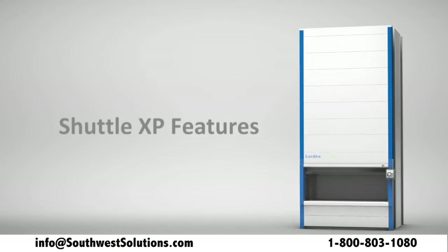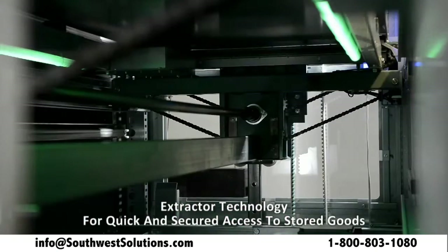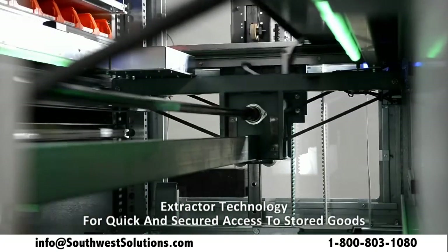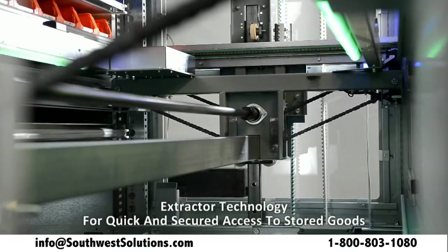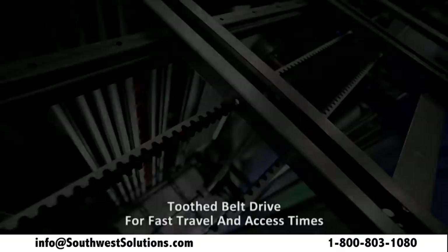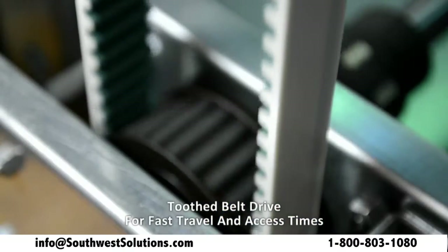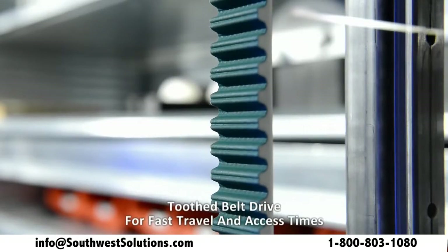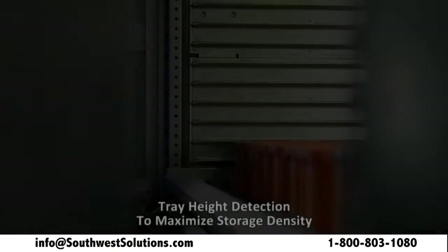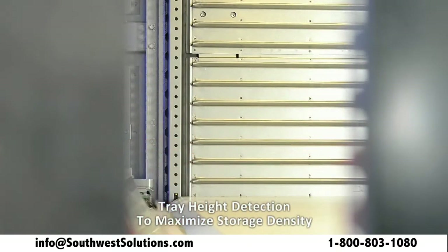Shuttle XP features: extractor technology for quick and secured access to stored items; toothed belt drive for fast travel and delivery of storage trays; and tray height detection to automatically maximize storage density.